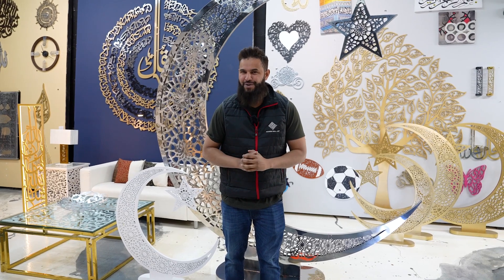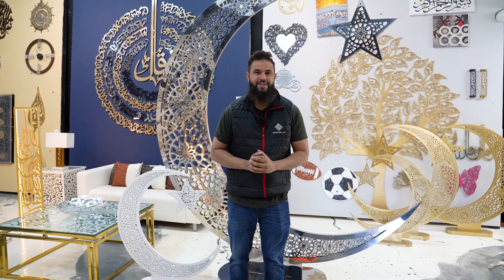Asalaamu Alaikum guys, welcome to Modern Wall Art. Modern Wall Art is America's first 3D Islamic art company. We have been in business since 2005 and we are known for making custom Islamic art, mainly big ones.